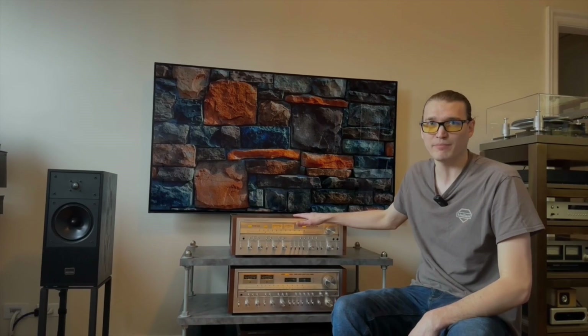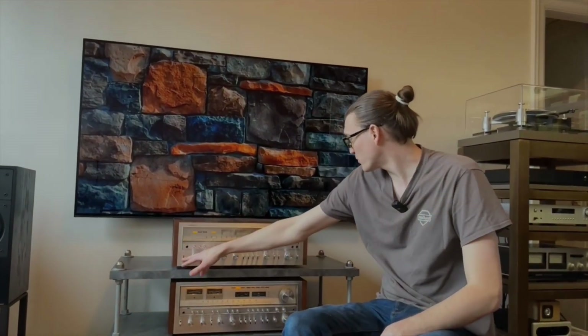And then the final question — what are some of your favorite units of all time? This Pioneer SX-1250 up here is an absolute gem. It is the most fun to work on because of the way it's assembled. If you want to come up and take a look, I'll actually open this one up quick.